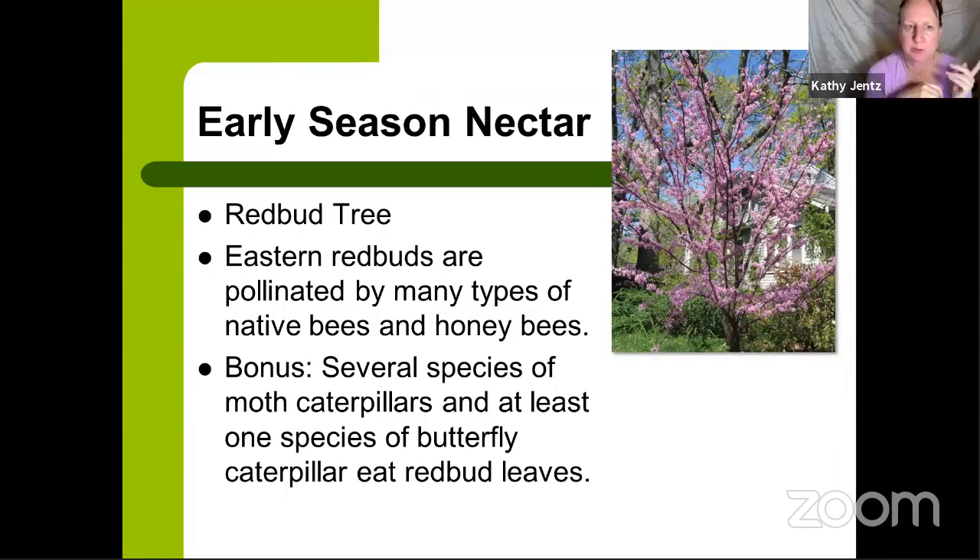Our next early season nectar source is the eastern native redbud. It's pollinated by many types of native bees; honeybees love them too. Several species of moth caterpillars and at least one species of butterfly caterpillar eat redbud leaves, so if you see leaf chomping, that's a good thing — those larvae are getting nourishment to turn into butterflies. The leafcutter bee also loves redbuds — you'll see perfect circles cut out of the heart-shaped leaves in summertime, like a hole punch. Don't spray the trees; it doesn't harm them and the holes look quite symmetrical and interesting.